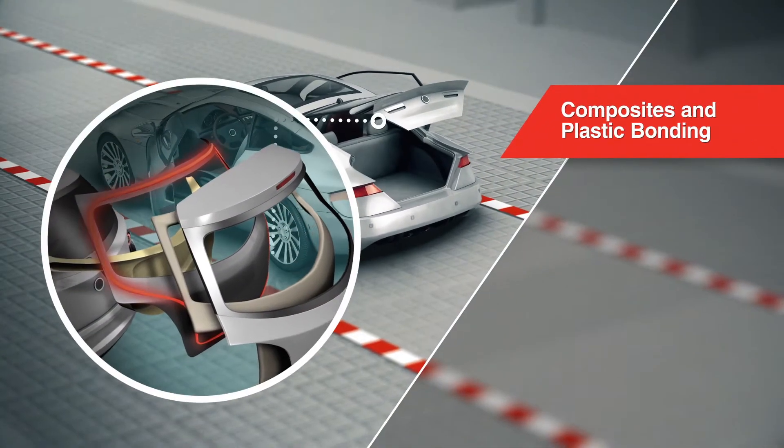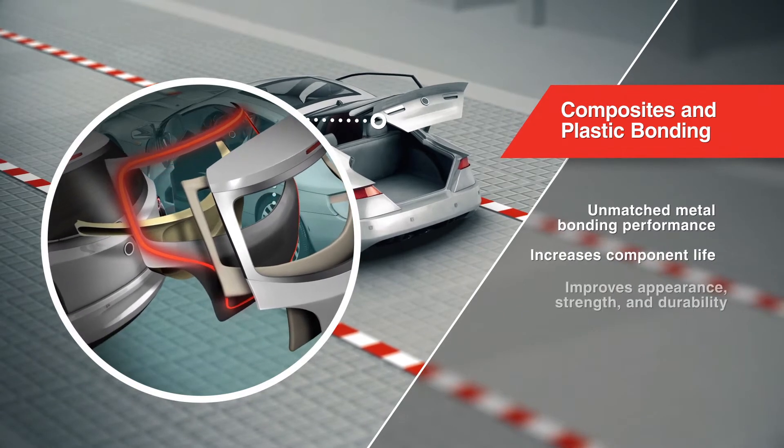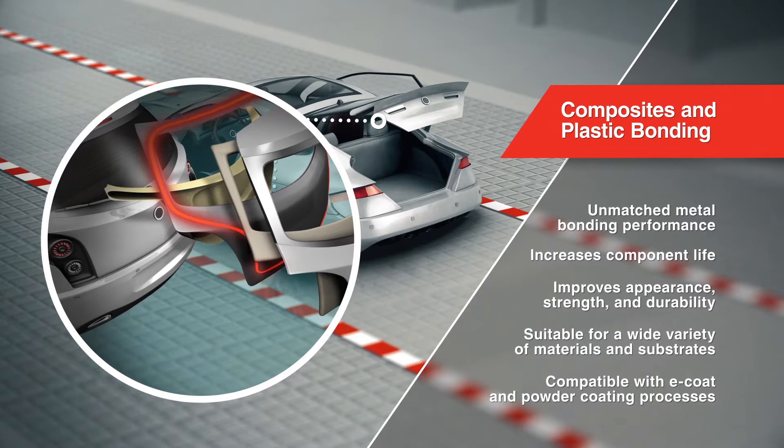Lord Adhesives bond lightweight metals, plastics, and composites, replacing mechanical fasteners for better appearance, enhanced strength and durability, and increased component life.